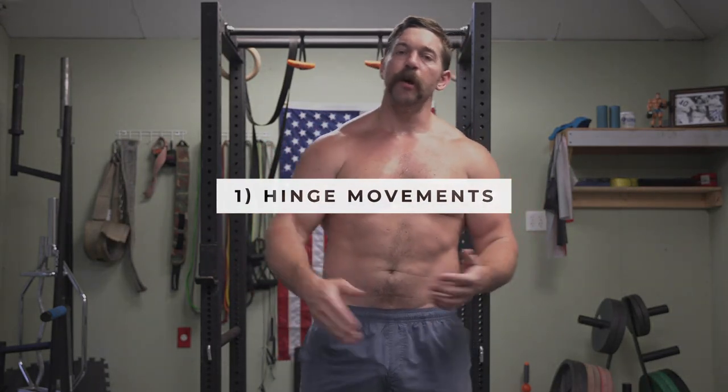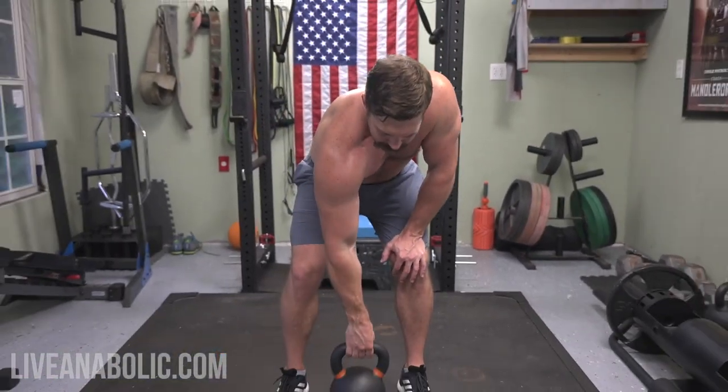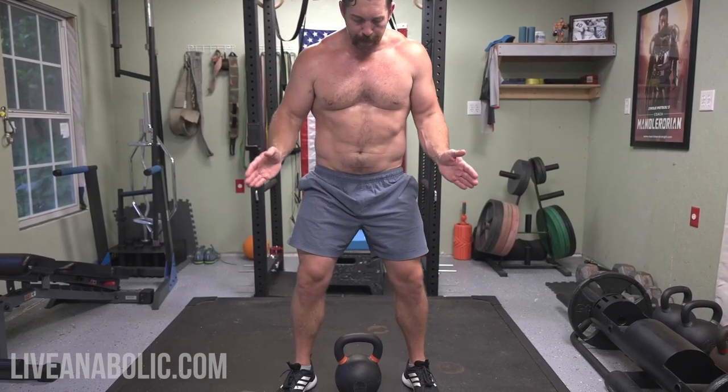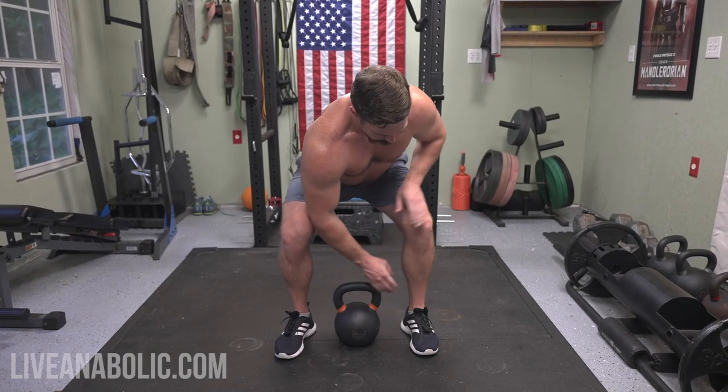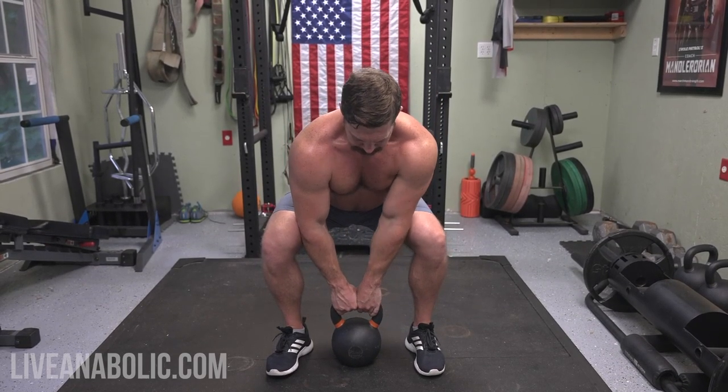Our first and most fundamental movement with the kettlebell is going to be a hinge — the simplest movement you can do in the gym in general, with a high degree of functionality in daily life. All it is is hinging back and picking up a weight. The first progression is always a simple single kettlebell deadlift. Feet about shoulder width apart, toes slightly out. We're going to keep our heels down and push our knees out to better recruit our hamstrings and glutes. As we're hinging back and poking our butt back, make sure our knees and ankles are aligned vertically, perpendicular to the ground.